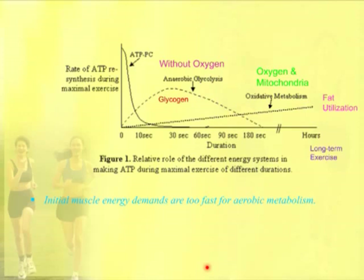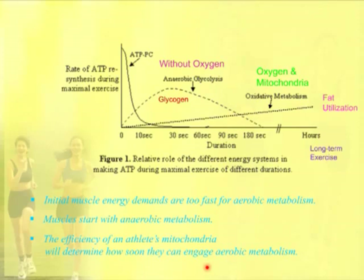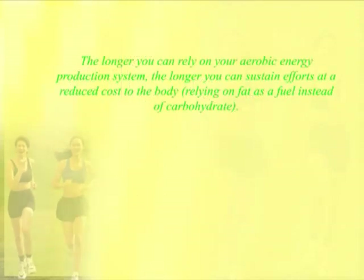The initial muscle energy demands are too fast. Many people are under the impression that muscle will use anaerobic metabolism because there's not enough oxygen. What actually is the case is when maximal exercise starts, ATP is being burned so quickly that it needs to be replenished very quickly, so anaerobic metabolism must be used because oxygen and mitochondria take longer to produce energy — although it's much more efficient. As soon as the body can switch over and let the mitochondria be the primary energy source, the better. The more efficient an athlete's mitochondria are, the quicker they can engage aerobic metabolism. The longer you can rely on your aerobic energy system, the longer you can sustain efforts at reduced cost to the body, using fuel from fat instead of from carbohydrate.